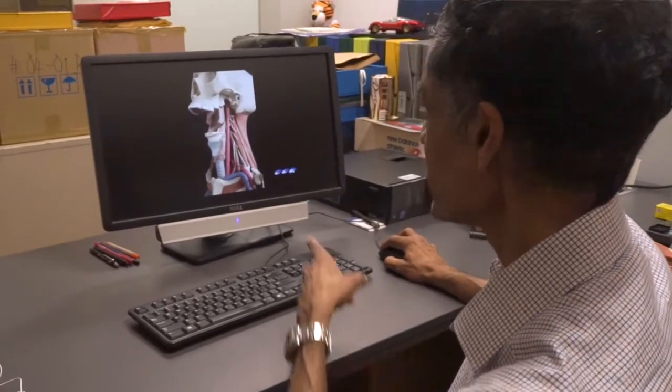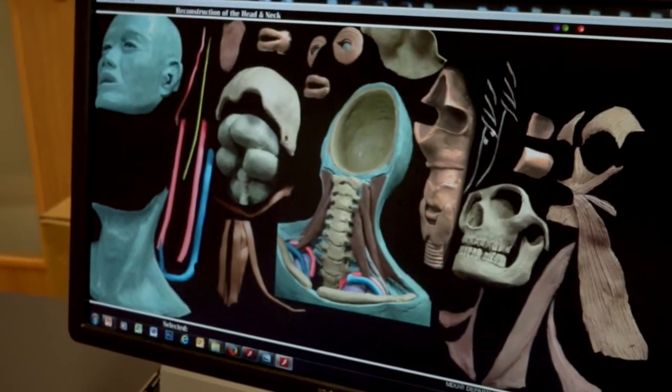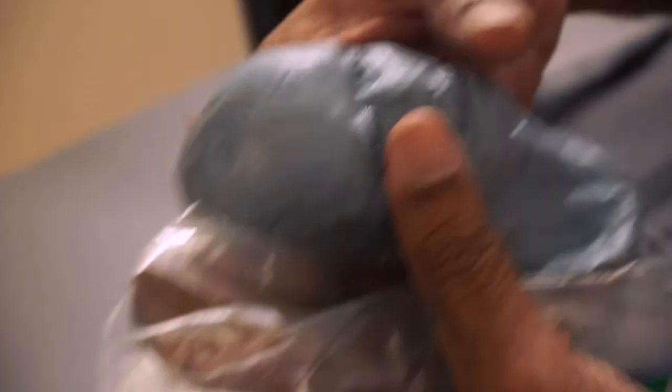I thought, why don't I create my own images? The best images, of course, would be in three dimensions, and the material that allowed me to do this was plasticine.